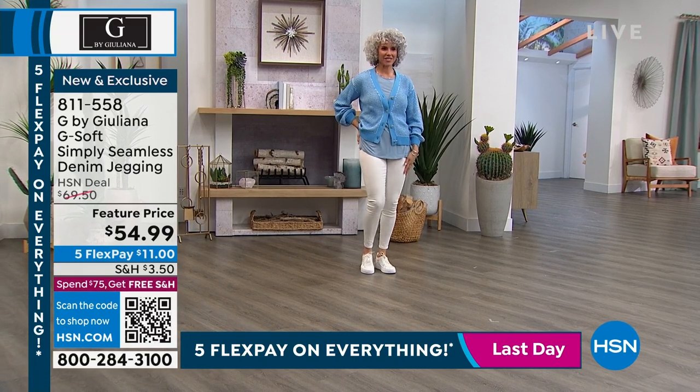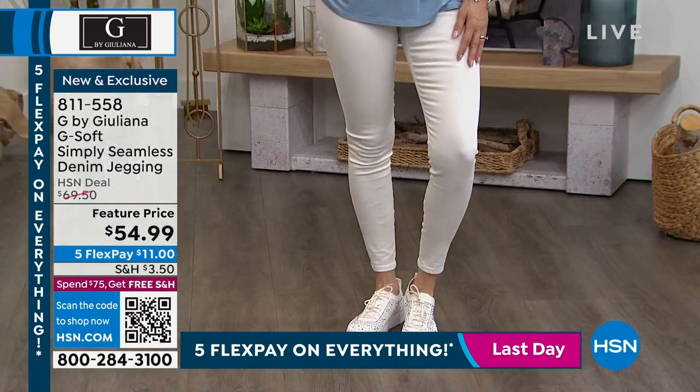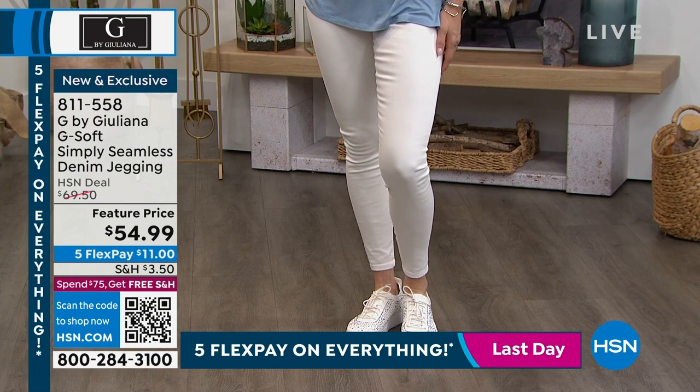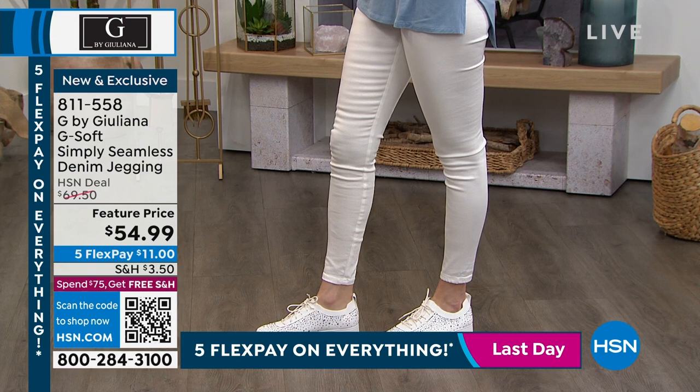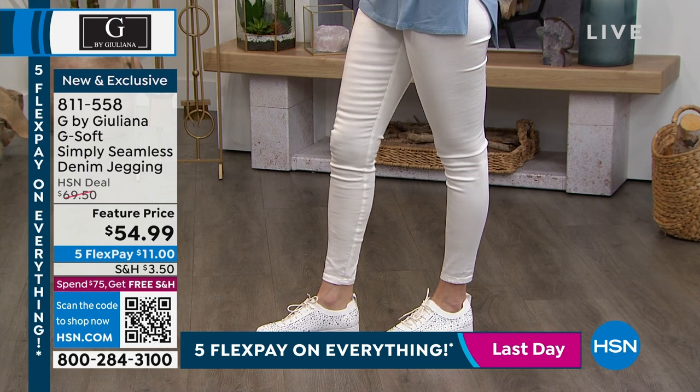I'm a licensed therapist, but that's not a prescription or anything. Let's talk about color, because we've got the perfect white jean. We may not be ready for white right now, although you're seeing a lot of white this winter. So if you want that in really pretty white, we've got it.